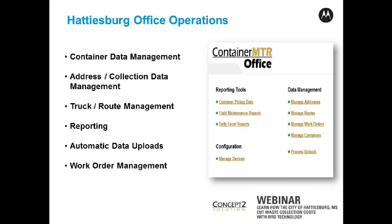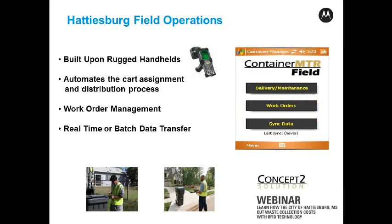Let's talk about the field operations side. In Hattiesburg, we have rugged Motorola handhelds — the MC90-90 that we use. That allows a dedicated truck to go out and repair carts that get damaged, whether a car hits it, a truck hits it, or whatever else occurs. Also, as the collection truck is making its route, they may note carts needing repair and flag them for service. Typically the number of handhelds required is less than the total number of trucks, depending on how many total customers you have and the frequency of repairs and scheduling work needed. The handheld is also synchronized either through batch or real-time operations.